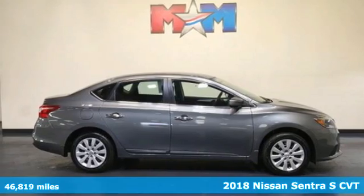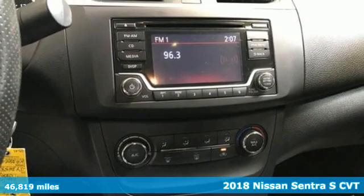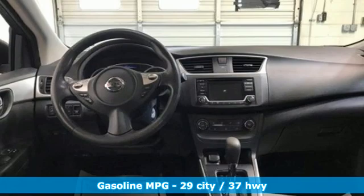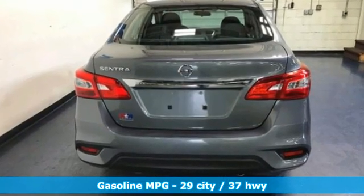It's a 2018 Nissan Sentra. Nissan, built for the human race. It comes nicely equipped with features you'll love: voice activation, wireless phone connectivity, air conditioning, USB port.